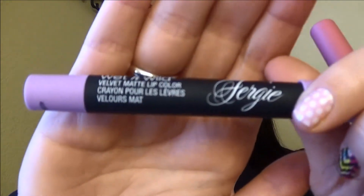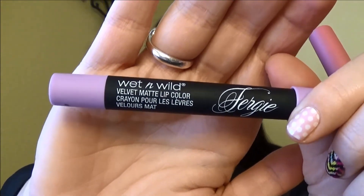They're called velvet matte lip colors. And you know what? It's interesting — the velvet part is really accurate. They feel so weird on the lips. I'm going to show you something that I am not a huge fan of, which I didn't realize was going to happen.